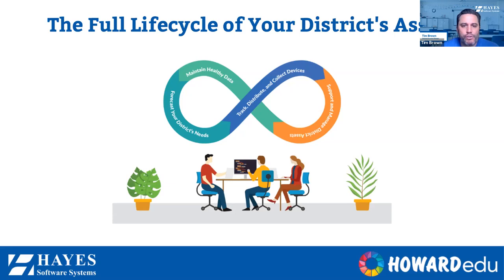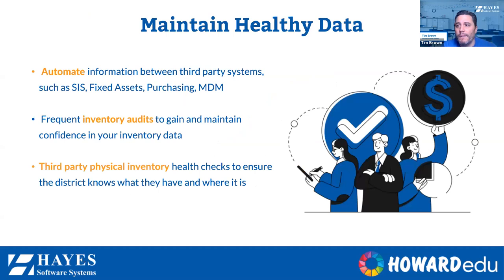Once those assets are in the hands of students and staff, especially in remote learning environments, how are we supporting them through an integrated help desk solution? We'll also talk about integrations with MDMs and student information systems. The big picture in that asset management life cycle is data — how are you maintaining healthy data? So the focus today is that single pane of glass: what systems can you integrate with your asset management solution? We'll cover SIS, MDMs, integrated help desk, fixed asset and purchasing systems, and physical inventory audits.